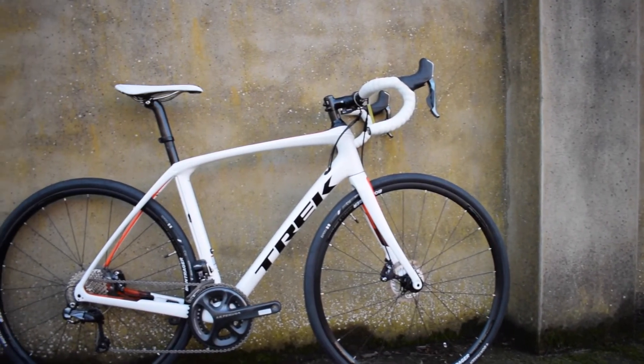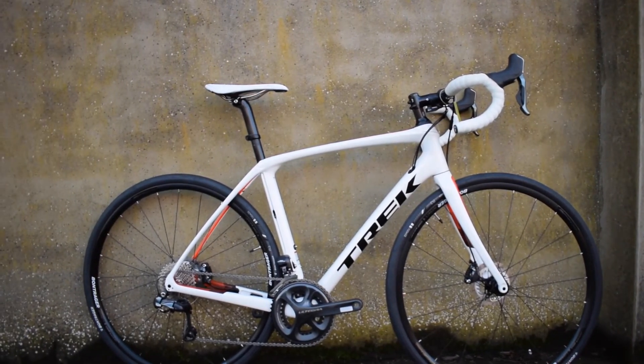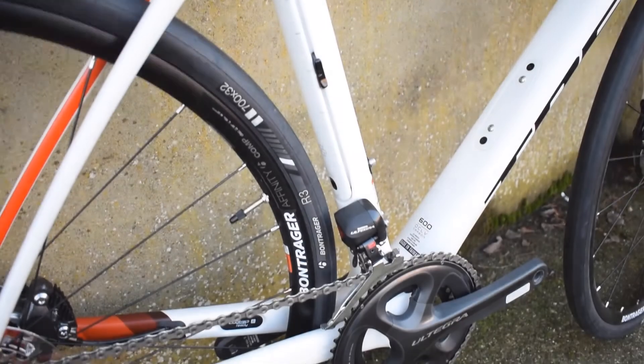The Domane SLR comes with Trek endurance geometry, offering a fit which is suitable for a wide range of riders looking for a sporting, but comfortable riding position.